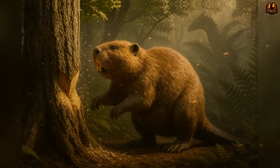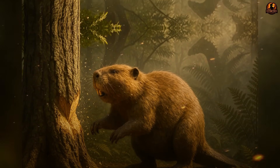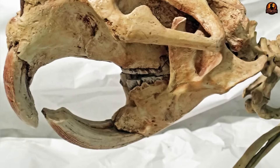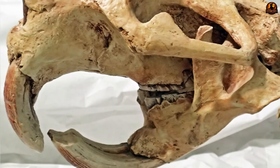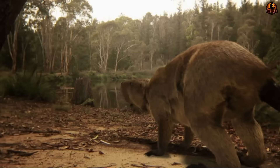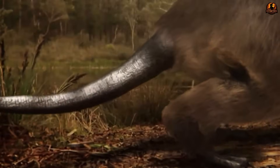Biology supports the same conclusion. Endocasts of castoroid skulls suggest a relatively smaller, smoother brain case compared to its living relatives. That may point to reduced capacity for complex, coordinated construction behaviours. It does not provide definitive proof on its own, but alongside the dietary and mechanical evidence, it strengthens the case that these animals did not have the behavioural repertoire necessary for dam engineering.